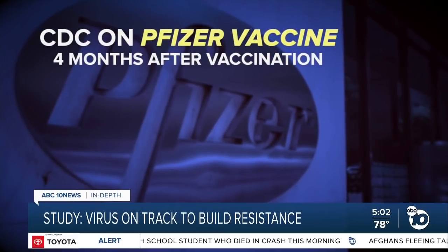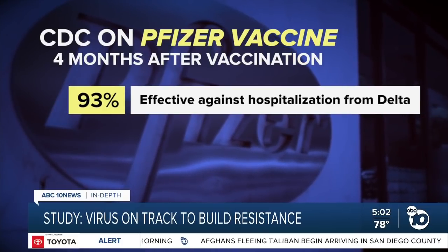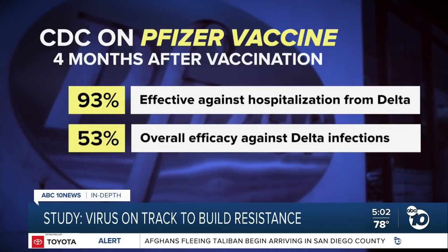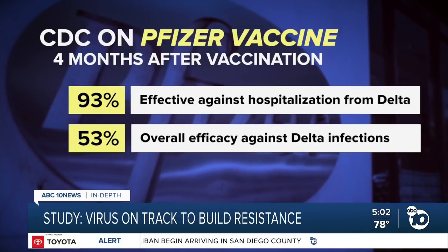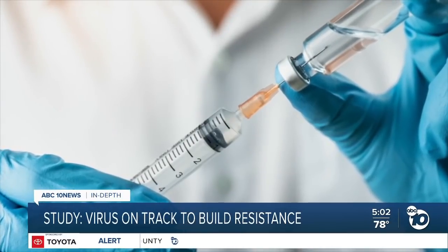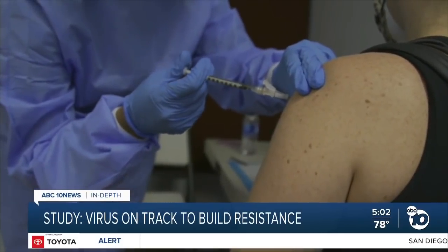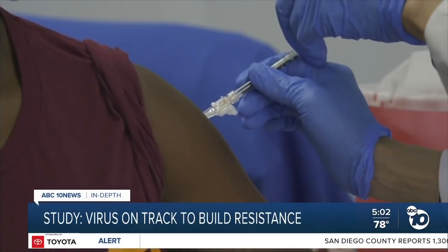At the moment, we've seen that the vaccines are still working with the Delta variant. I was in the hospital working the other day and everybody that I admitted to the hospital was not vaccinated. A new CDC study showed the Pfizer vaccine remains 93% effective against hospitalizations from Delta, even though its overall efficacy against infections has dropped to 53%. The researchers in Japan showed that mRNA vaccines tuned to the Delta variant were highly effective against their engineered super virus, and vaccine makers are already working on these updated formulas.